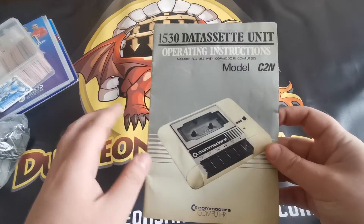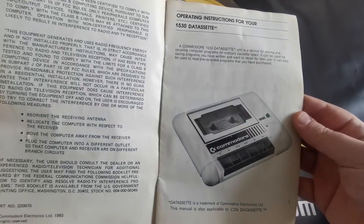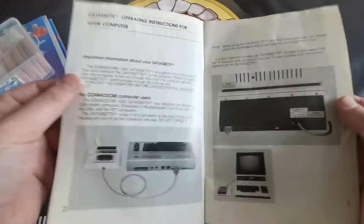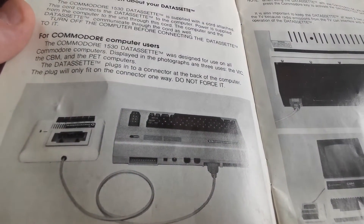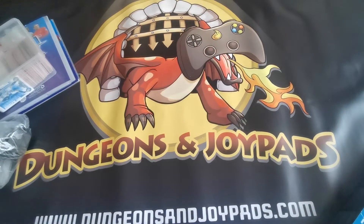Next up we have this operating instruction manual for the Commodore. It's not very valuable but I thought I'd show it off because it's kind of interesting. This is the operation manual for the cassette tape peripheral that you'd plug in. That's going out for five pounds — I thought that was cool anyway.